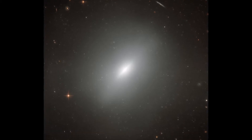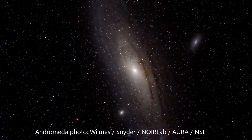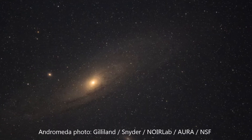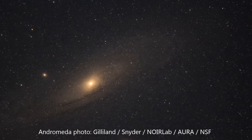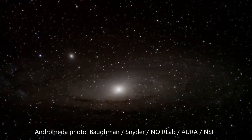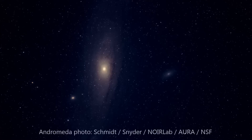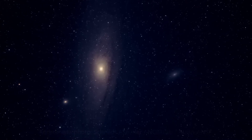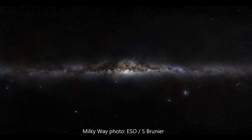Besides our Milky Way, the brightest galaxy we can see from the northern hemisphere is the Andromeda Galaxy. To the naked eye, it appears as a faint smudge within the constellation Andromeda, hence the name. What you're seeing is really just the bright core of this galaxy, with the full diameter extending about six times the width of the moon in our sky. This is the closest large galaxy to our Milky Way, at a distance of about two and a half million light years.